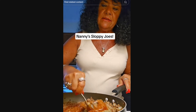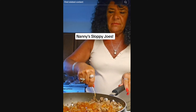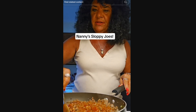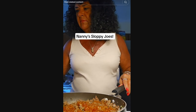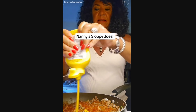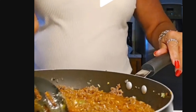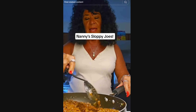She stirs it around, says you can always add more water or more ketchup. I cannot do this right now - I'm losing my appetite. It's green, bro. Her sloppy joes are green.